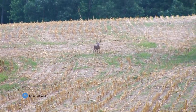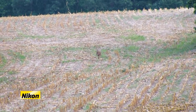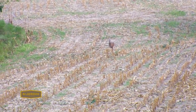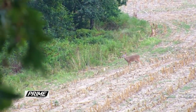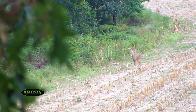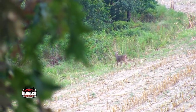One afternoon, Chase hunted by a field that was surrounded by large oaks dropping lots of acorns. Chase's hunch that deer would be feeding in the area was correct. Unfortunately, the buck never came within range.